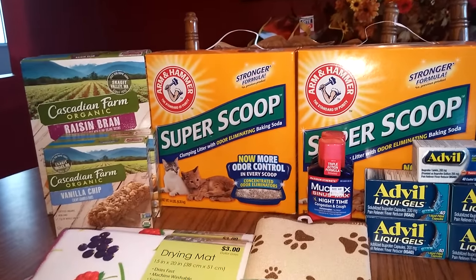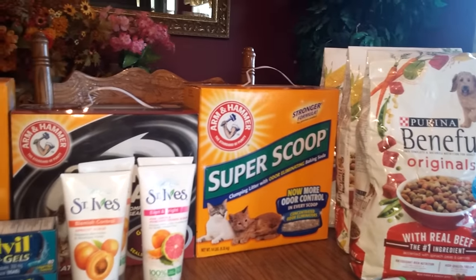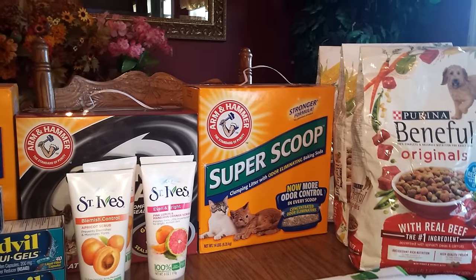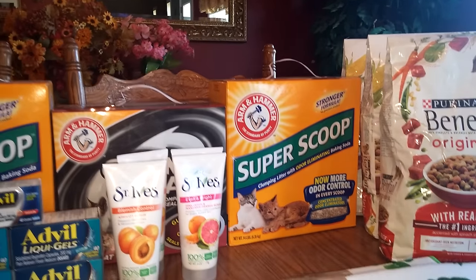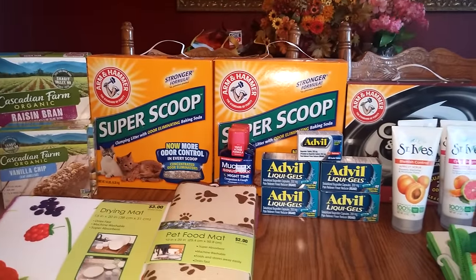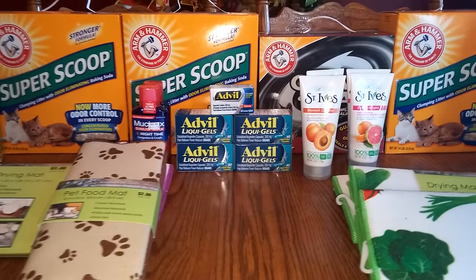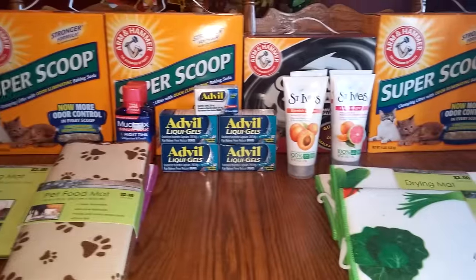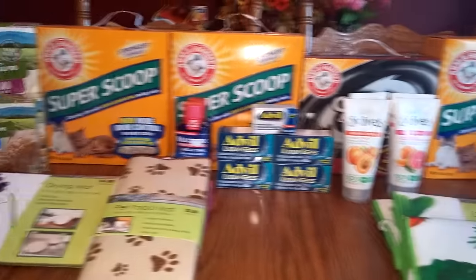I'm just picking and choosing — there isn't a lot that sticks out to me right now. Maybe somebody else will post a video showing something that's a good deal, but this is what I got so far. If you have any questions, please leave them down below and I will definitely answer them. I hope you're all having a great day. I'll go ahead and post my regular CVS video on what I got there besides the clearance. Have a great day guys — love you and God bless.